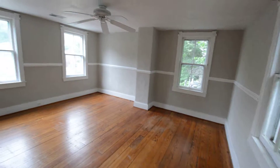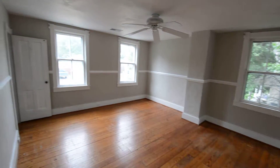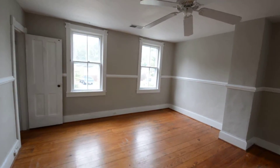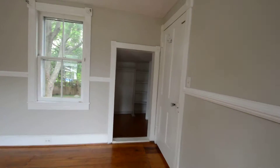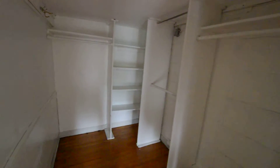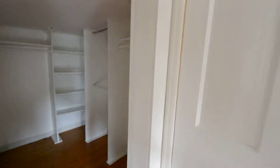Bedroom one — it's a really good sized room with a ceiling fan. Two closets: one small, and the other is a step down and a walk-in. Really neat design.